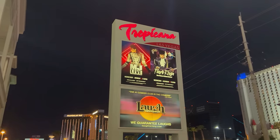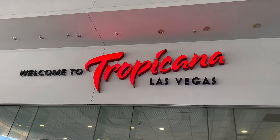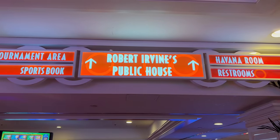What's good YouTube? It's Shin and today I'm coming to you from the Tropicana where we're checking out Robert Irvine's Public House for dinner. I used to watch a ton of Restaurant Impossible as a kid so I'm a huge fan of celebrity chef Robert Irvine. I've never actually been here before so I'm excited to check it out. Let's head on inside.